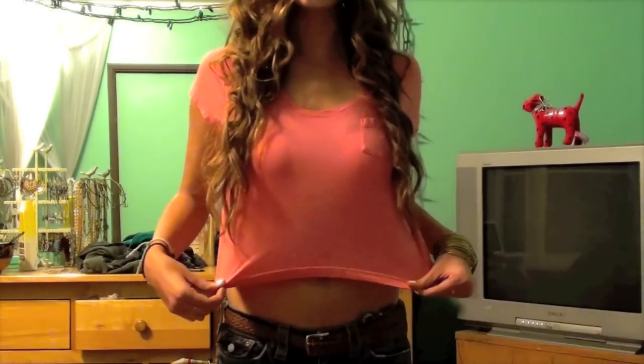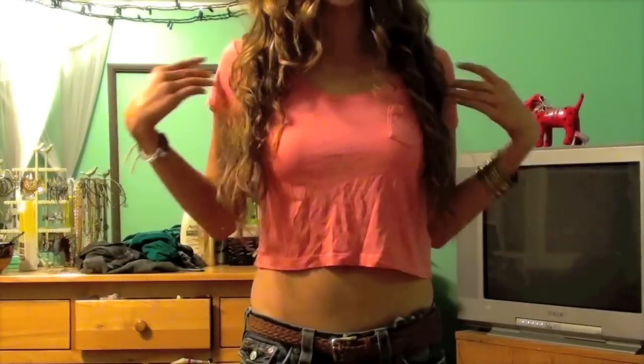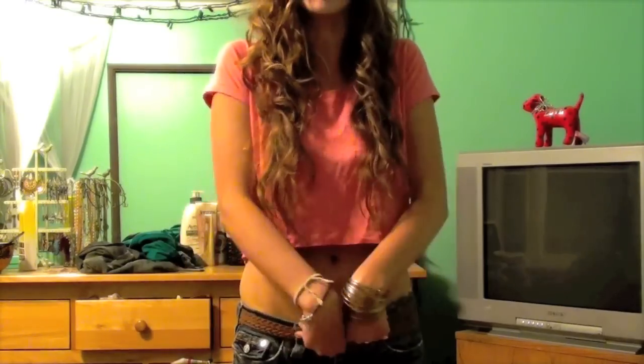This next outfit is a legit crop top outfit — it's definitely something you'd wear in the summertime, probably not to school, but it has that casual beachy boho vibe that I really like. On top I've got this peachy salmon crop top from H&M, super basic t-shirt material, and on the bottom a pair of loose True Religion jeans and a belt.